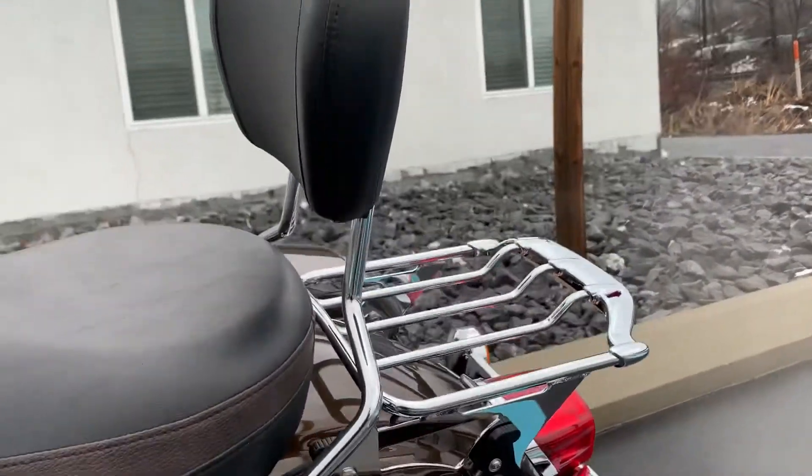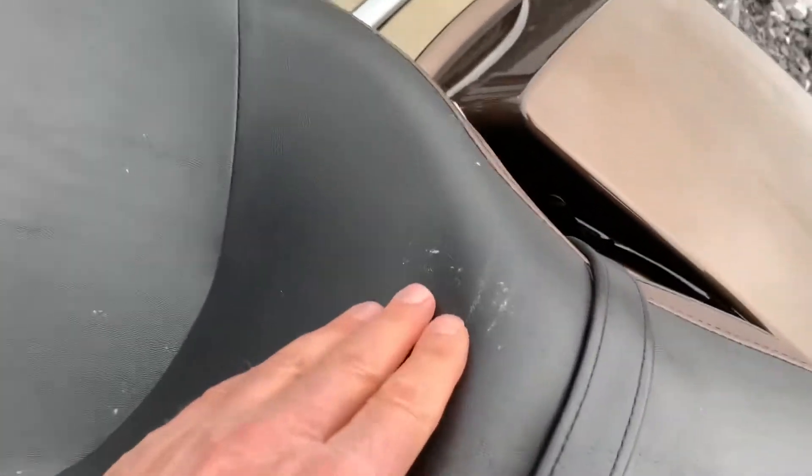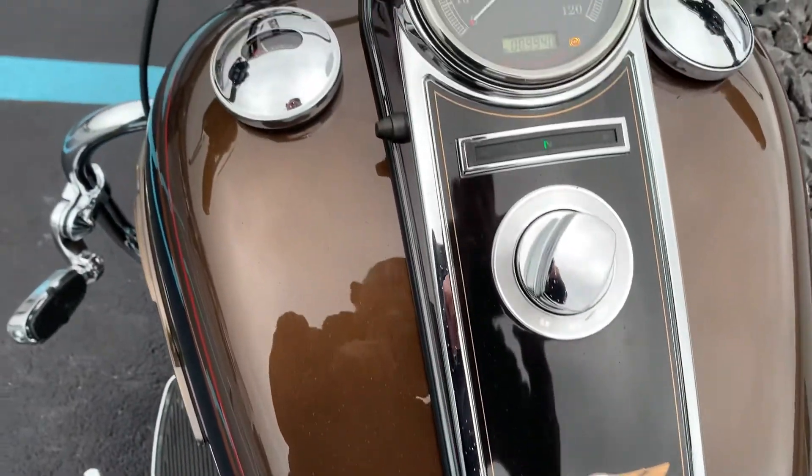Quick release luggage rack. Got a little bit of discoloration here on the seat — something rubbed on there and I wasn't able to get that out. 9,940 miles.